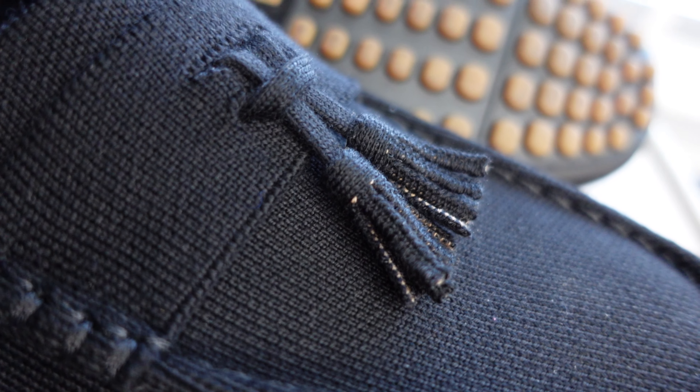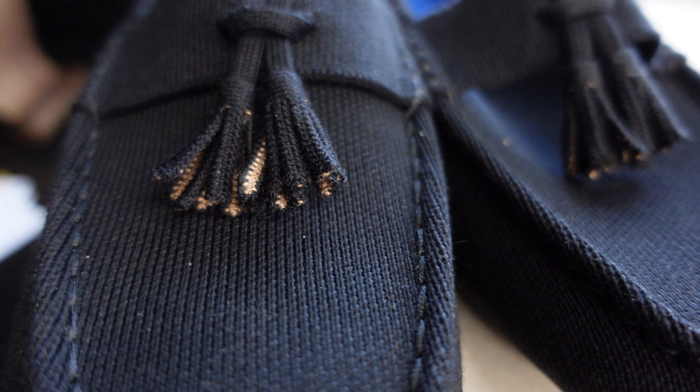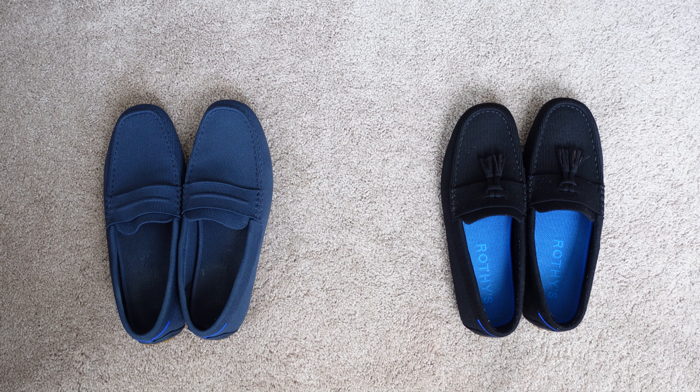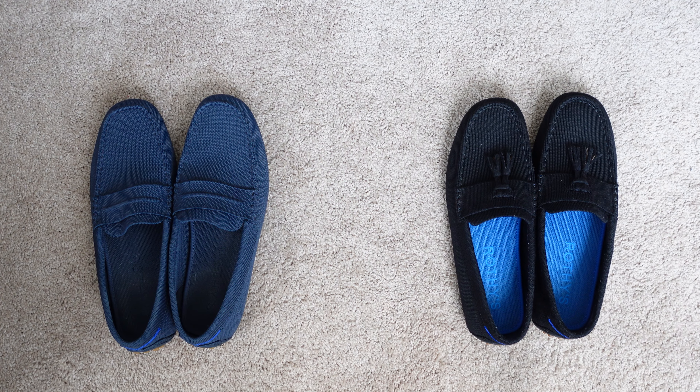The Roddy's Merino Tassel Driving Loafer in black is one of the recent drops from Roddy's and it's part of their merino collection. It's pretty much similar to the driving loafer except it has a tassel on the front and is a little bit more expensive.